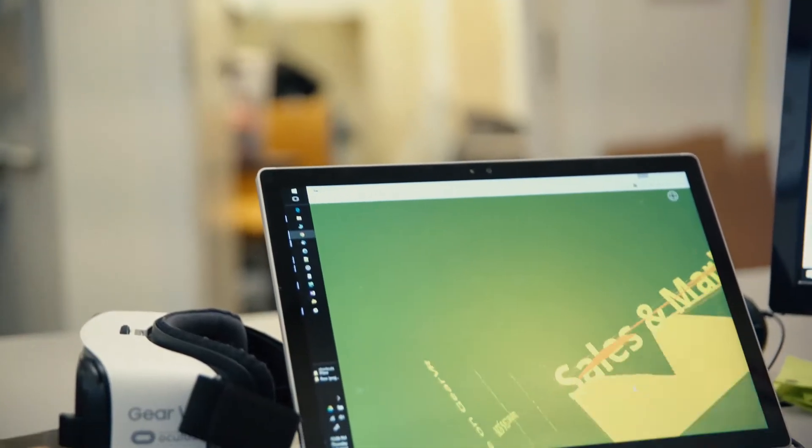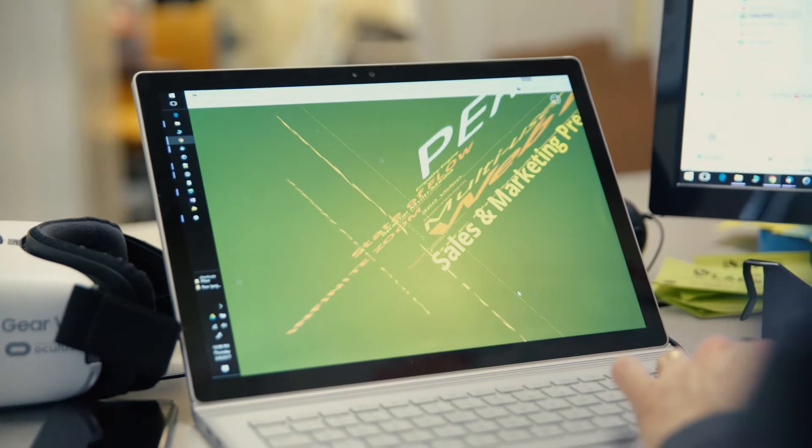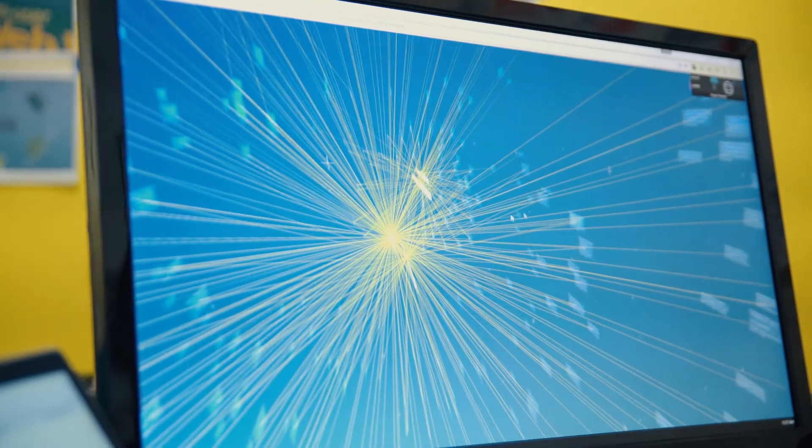Flow Immersive has created a new way of presenting information that is as disruptive as television was. Flow Immersive is a virtual reality presentation system that can bring your ideas to life.